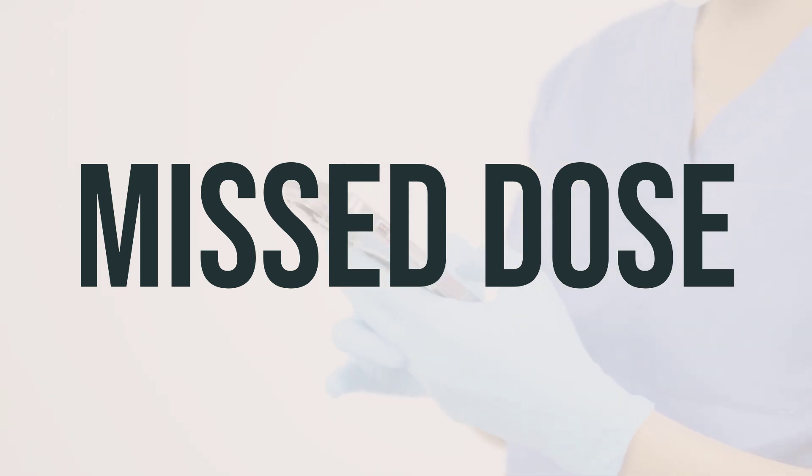Lidocaine HCL Jelly is a local anesthetic used to numb the skin or mucous membranes in the mouth, throat, or genital area. It is also used to treat arrhythmias, or abnormal heart rhythms. It works by blocking nerve signals in your body. This medication is generally used before medical procedures or surgery to lessen discomfort. The dosage and application will vary depending on the specific medical condition and response to treatment. It is important to follow the instructions provided by your doctor or pharmacist. Always consult with a healthcare professional for personalized guidance.